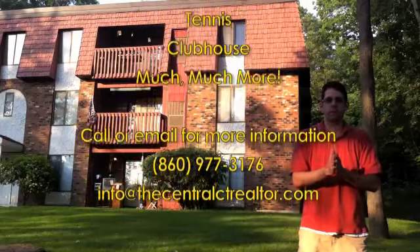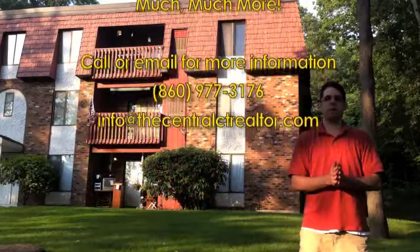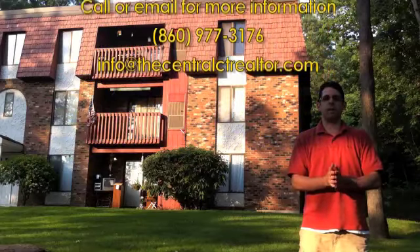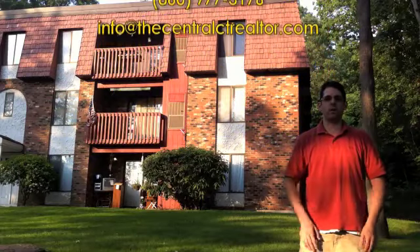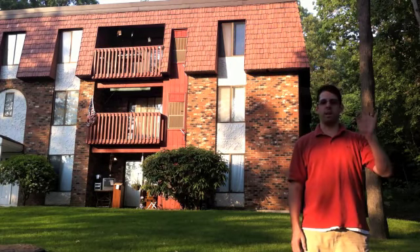Thanks for joining me today. This has been Bennett Forrest, the Central CT Realtor. Again, if you have any questions or comments or want to schedule a showing for this property, don't hesitate to give me a call at 860-977-3176. Thank you very much and have a great day.